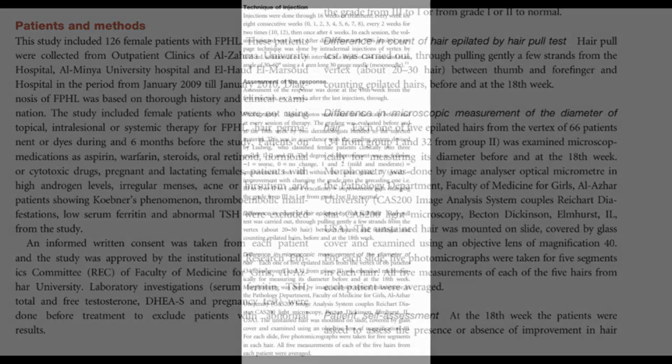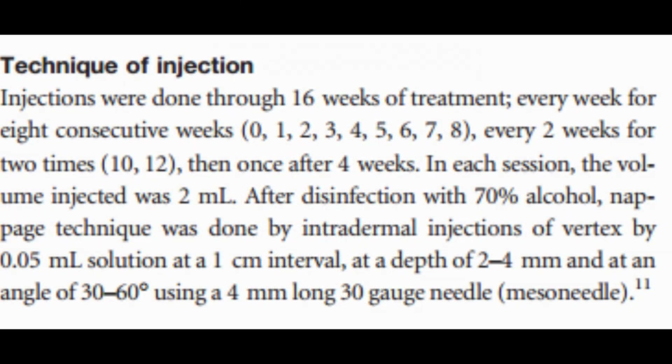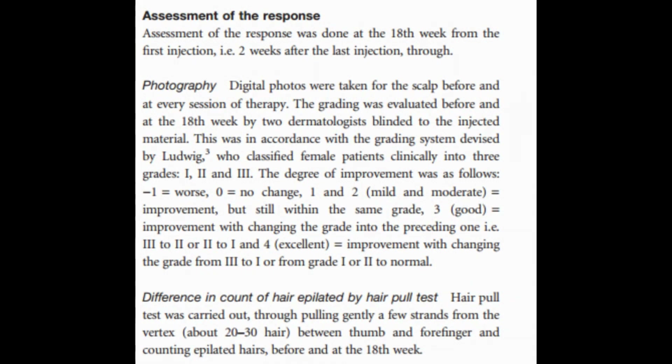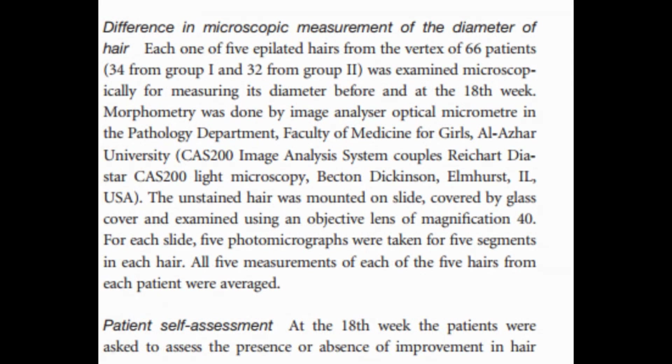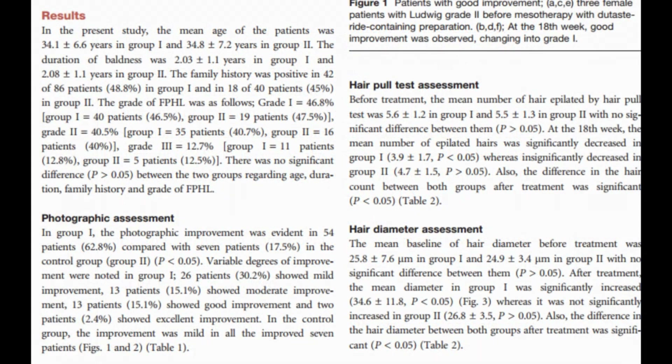The study spanned 12 sessions with evaluations conducted at the 18th week using photographic assessment, hair pull test, hair diameter measurement, and patient self-assessment. Additionally, ultrastructural evaluations were performed for three patients. The results found that mesotherapy with dutasteride-containing preparation led to significant improvements in hair density, thickness, and overall hair quality compared to the control group.